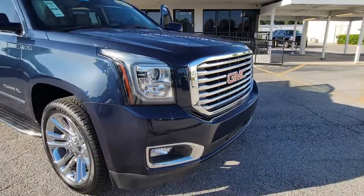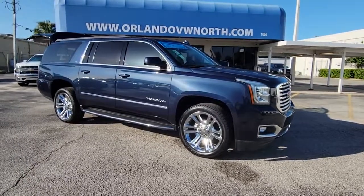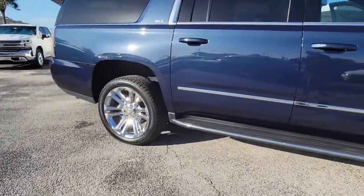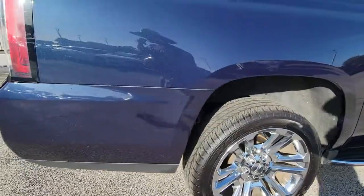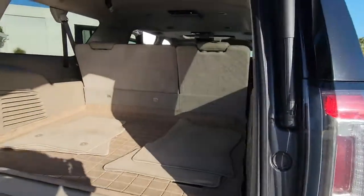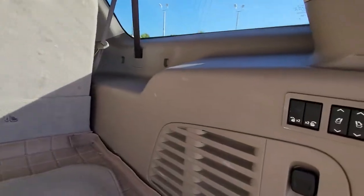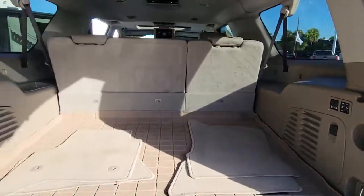Get acquainted with the 2019 GMC Yukon XL. This vehicle is an outstanding buy with fewer than 60,000 miles on the odometer. Take a closer look at this extraordinary GMC Yukon XL — the ultra-spacious, ultra-capable three-row SUV. Its extended wheelbase and brawny towing capacity make this your go-to vehicle for family adventuring.